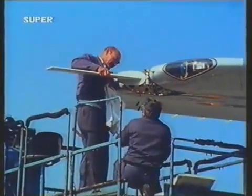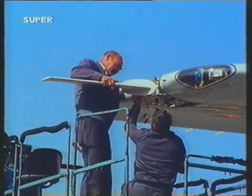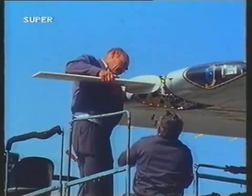This aircraft is being prepared for the flutter test. Mini wings are fitted to each wing tip — have a guess what they're for.